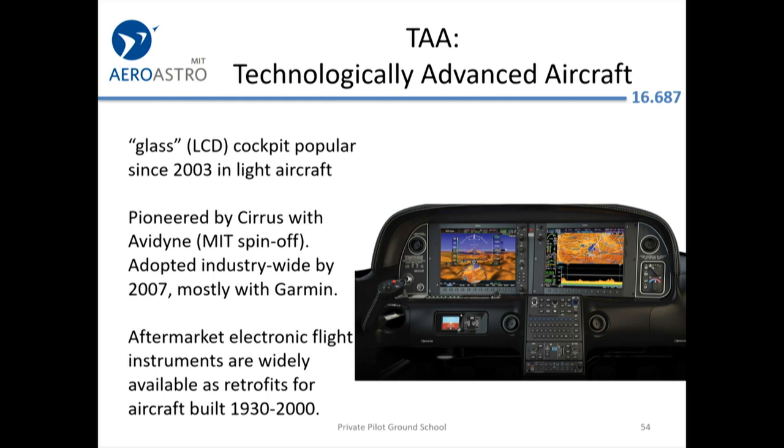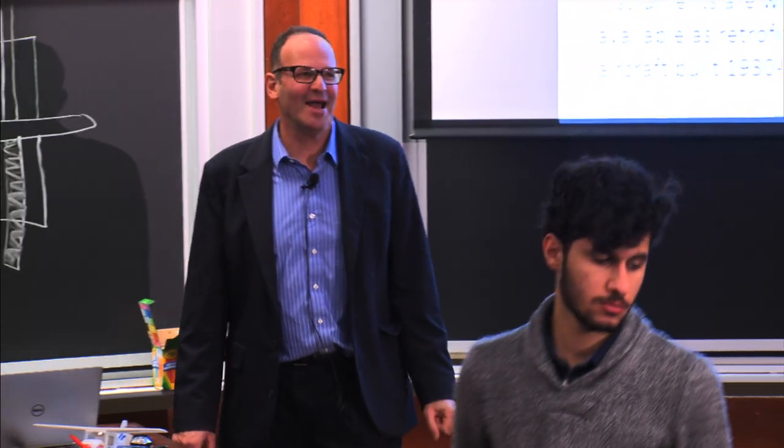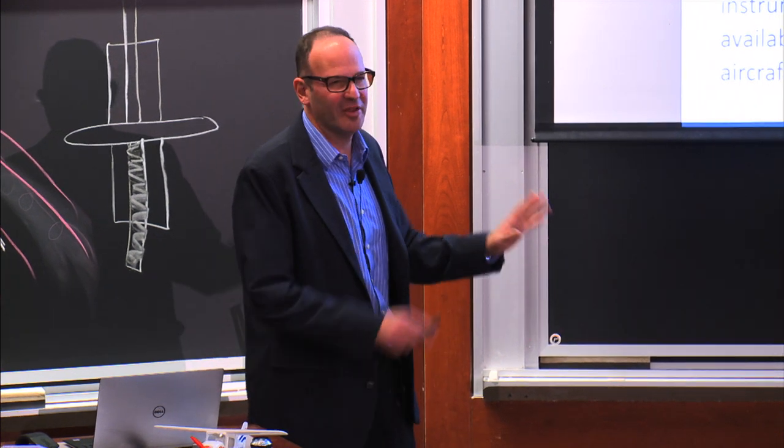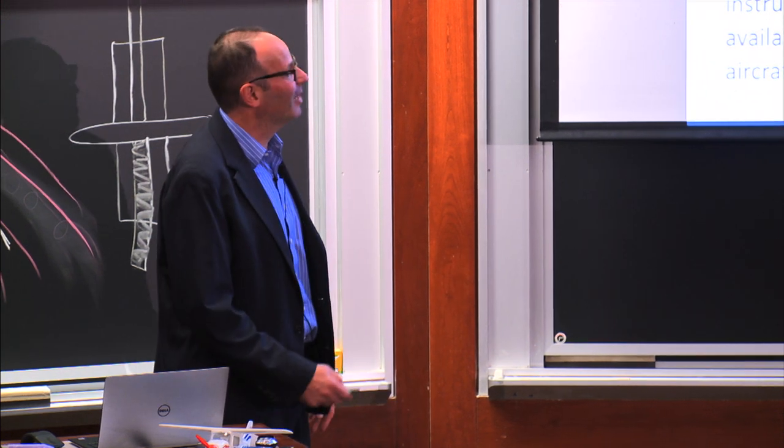Technically advanced aircraft: here's a photograph of the latest Cirrus SR-22 cockpit. You have two big screens — the PFD, primary flight display, and the MFD, multifunction display that shows maps, weather, and traffic. This concept came from the big jets of the 1980s and 90s. It was adopted in the Cirrus in 2003, pioneered with an MIT spinoff called Avidyne, a local company. Garmin then took things over, and most aircraft today come with Garmin. The G1000 is a popular brand name. People with older aircraft are almost better off because of the huge stream of innovative retrofit avionics — usually for $30,000 or so an older plane can be brought up to modern standard.